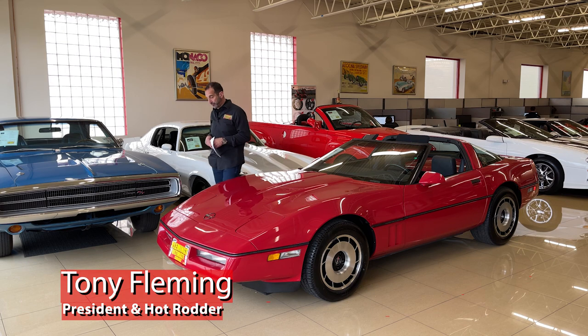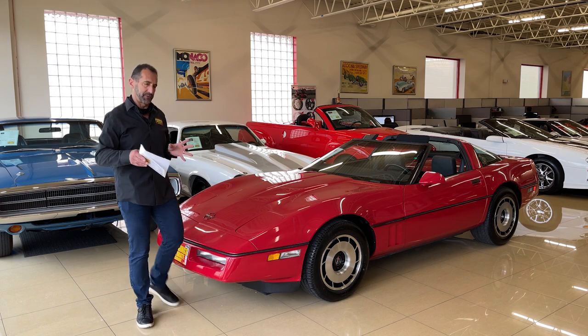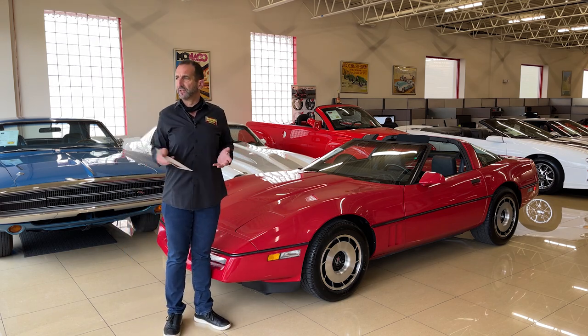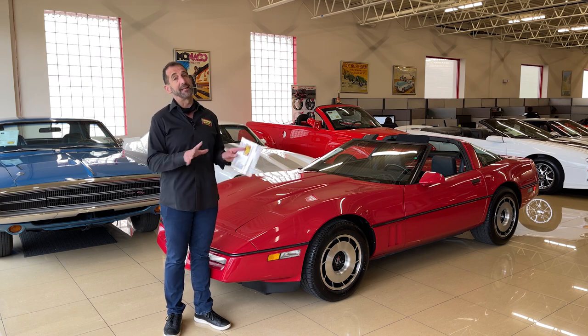Hey everybody, I'm Tony Fleming. Thank you for joining us on today's video. Today's video is a historical video, and you might say, 'Tony, you look at a lot of historical cars — isn't that kind of what you do for a living?' Yes. However, I've never had anything like this right here.